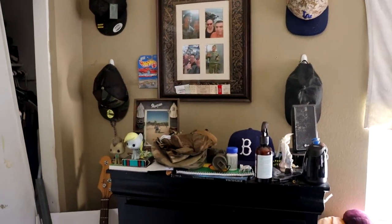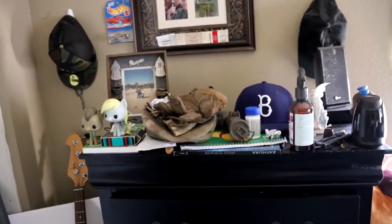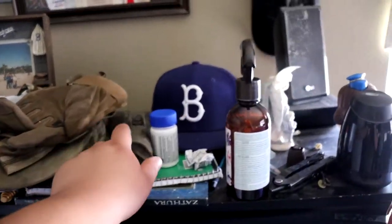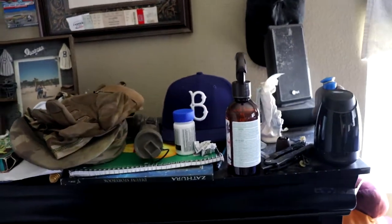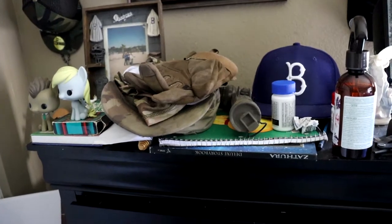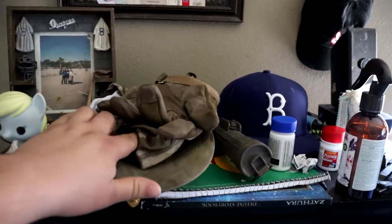Not much up here because I don't really use the top of this — I mainly use it for shoving everything in. I've got an army flashlight from a while ago, still has the red light on it. I've got my Brooklyn Dodgers hat and my gloves for drill.